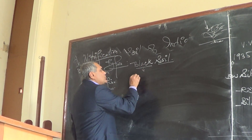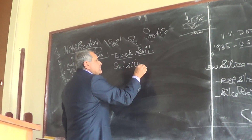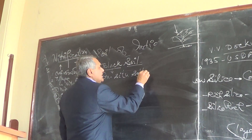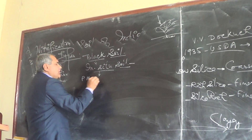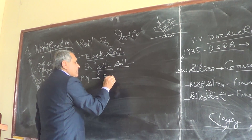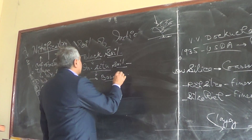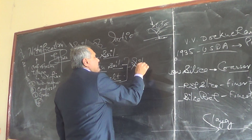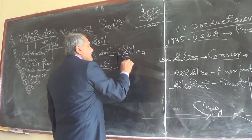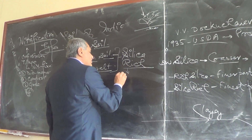This is in situ soil. The parent material is basalt rock. This is silica-rich soil, and because it is silica-rich, it is fertile soil.